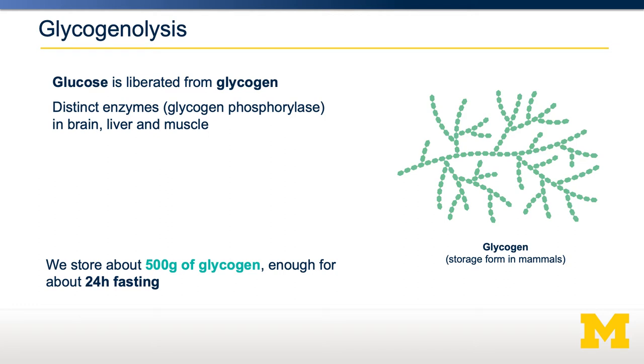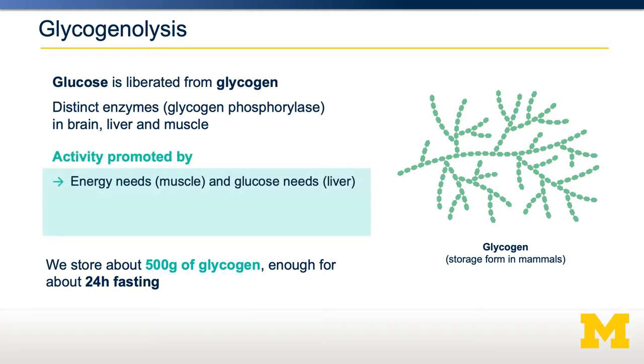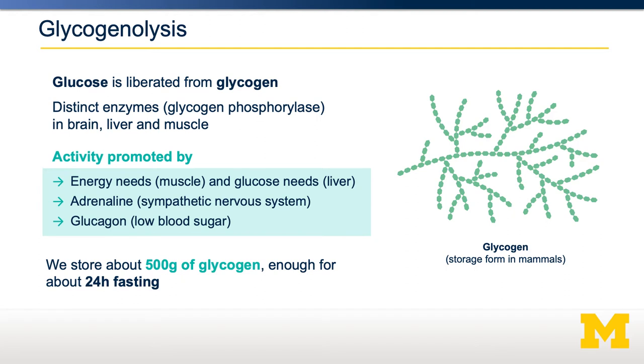Glycogenolysis is stimulated by a few different factors. One of them is energy needs — for example, in the muscle — or glucose needs, which is the primary sensing mechanism in the liver. The hormones that drive this breakdown of glycogen include adrenaline, which is activated by the sympathetic nervous system, and glucagon, a hormone that is released when blood glucose levels start to dip.